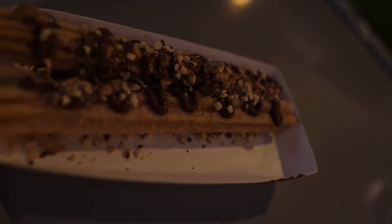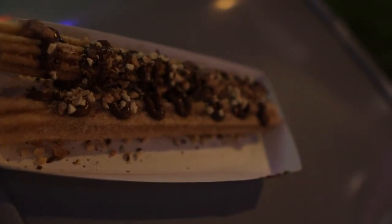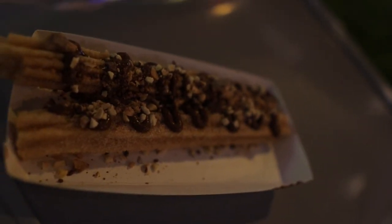They start selling the food at around 7:30, maybe even a little earlier. So I would go to your first stop before the party even starts, because the lines are getting long.